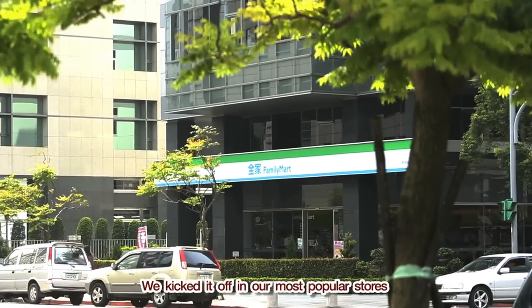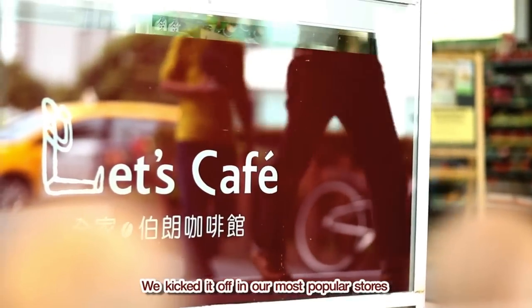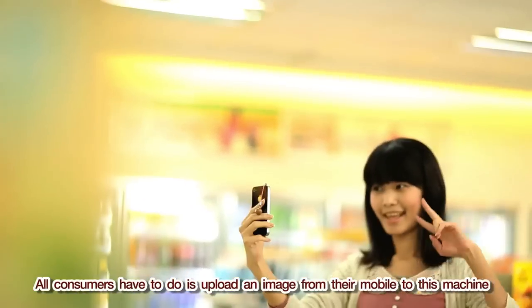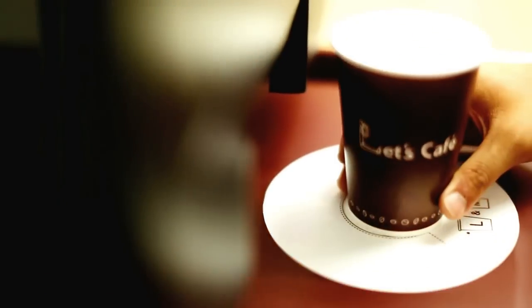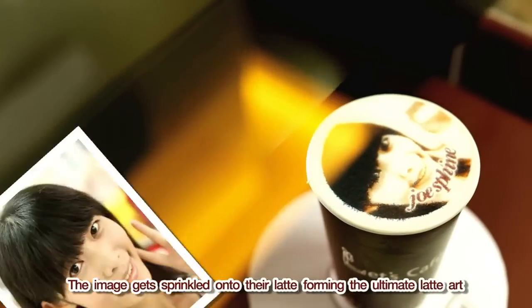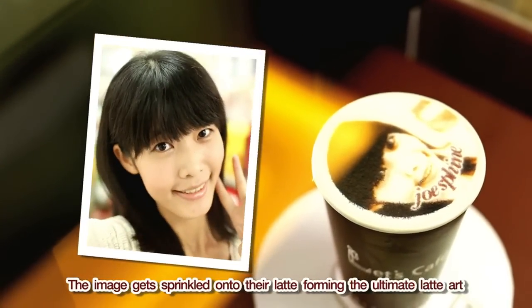We kicked it off in our most popular stores. All consumers have to do is upload an image from their mobile to this machine, and voila — the image gets sprinkled onto their latte, forming the ultimate latte art.